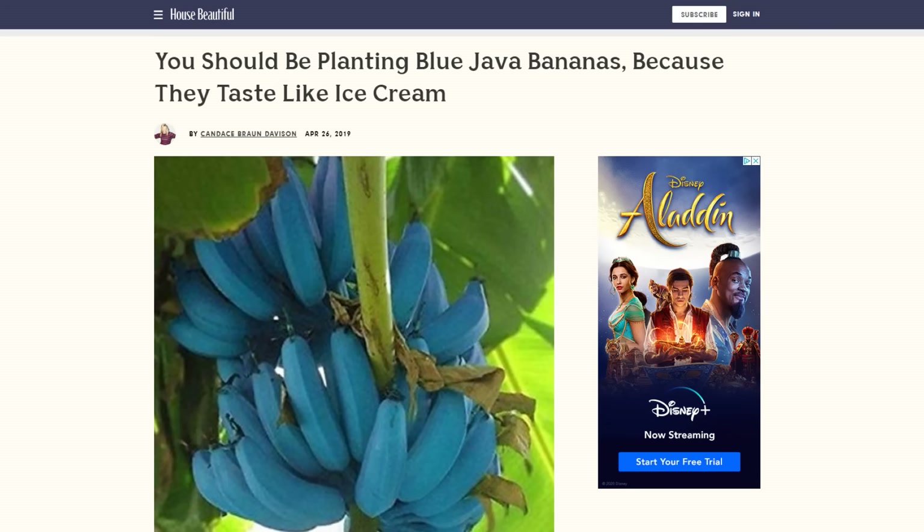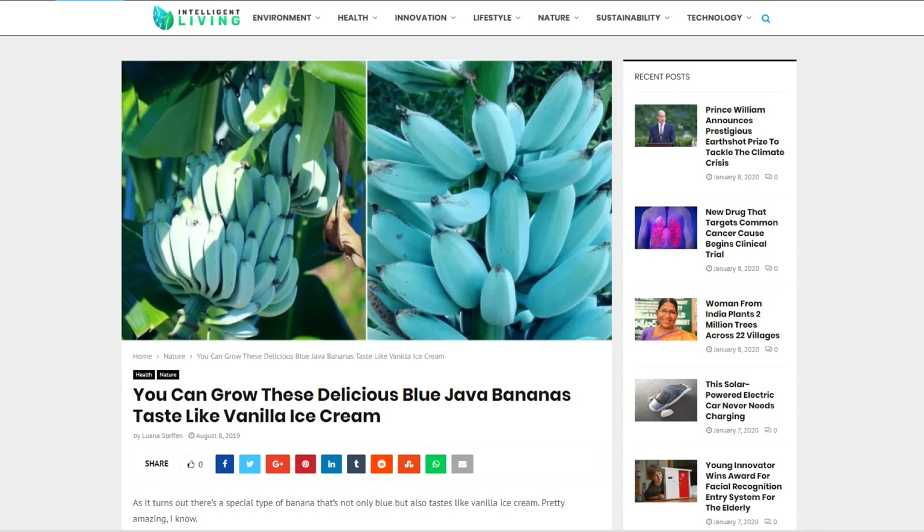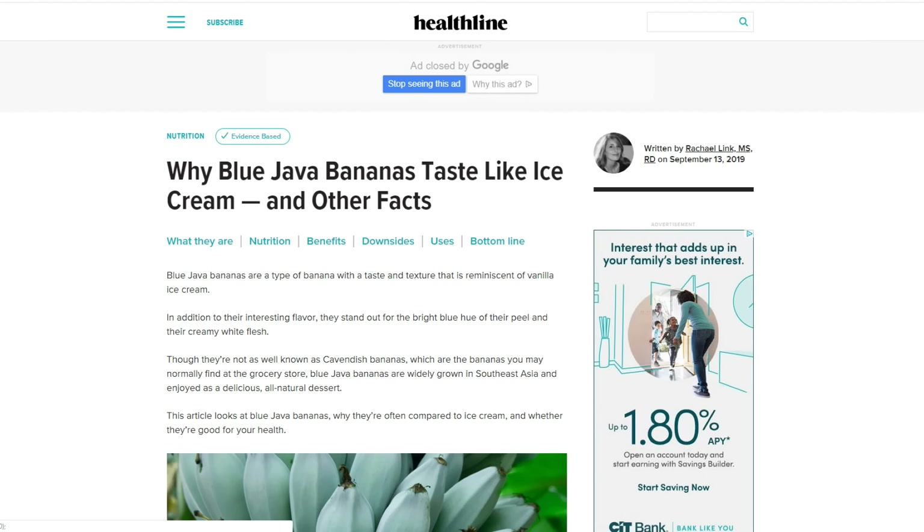About five times a week, somebody asks me if I have eaten the blue java banana. This is a banana that has gotten some hype. There have been headlines out there: 'Blue banana tastes like vanilla ice cream.' A lot of bold claims out there about this banana — and I have not had it until today. Today I am going to try the famous blue java banana.